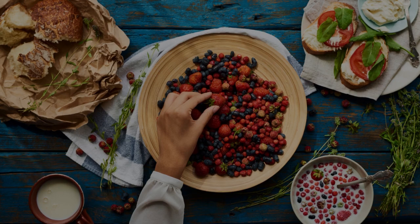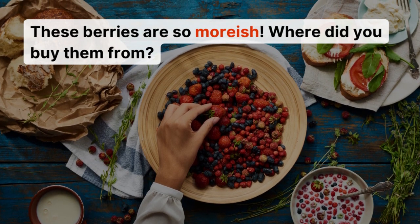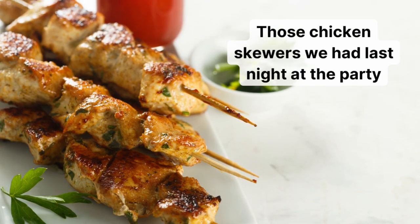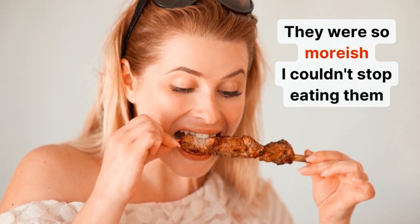Let's see some examples. Oh, these berries, they're so moorish — where did you buy them from? Those chicken skewers we had last night at the party, they were so moorish. I couldn't stop eating them.